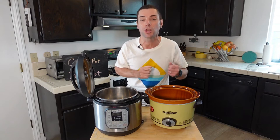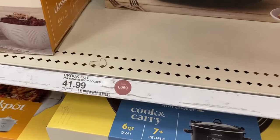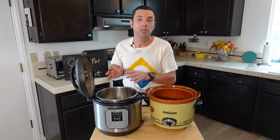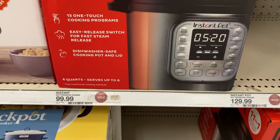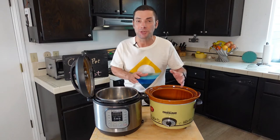Another difference with the Crock Pot is that these are less expensive — about half the price of an Instant Pot. If you buy one new, you might be looking at around $40 or $50 for a name brand like Crock Pot, or even cheaper with another brand. An Instant Pot, if you're going with this brand, you're looking at at least a hundred dollars or so to get into a model like this.